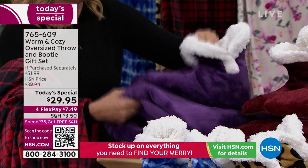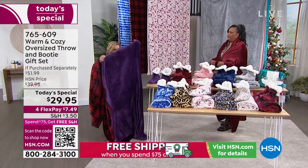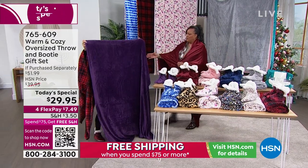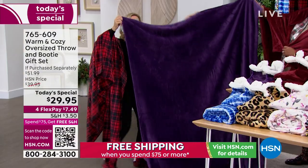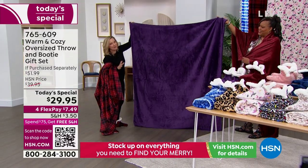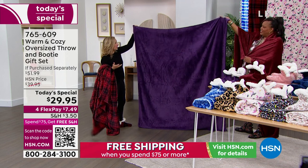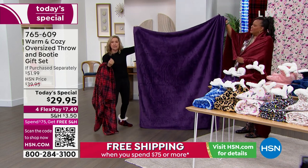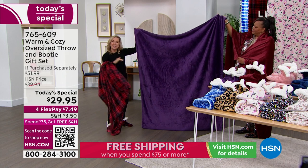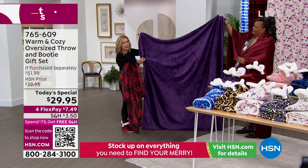I want to show you the throw — I'm grabbing the purple because it's been really popular. Typically our throws have been 50 by 60 inches, but these are 60 by 70. My husband's 6'4" — it'll cover his toes. It's big enough to snuggle on the couch or over the end of your bed. If you have a kid or grandkid, this is going to cover their twin-size bed.